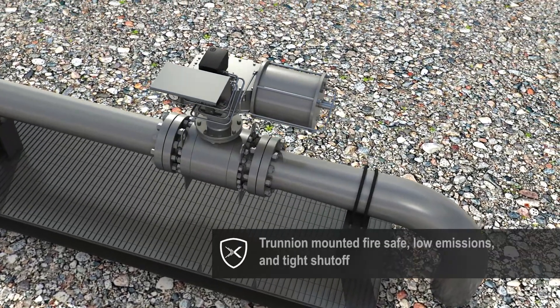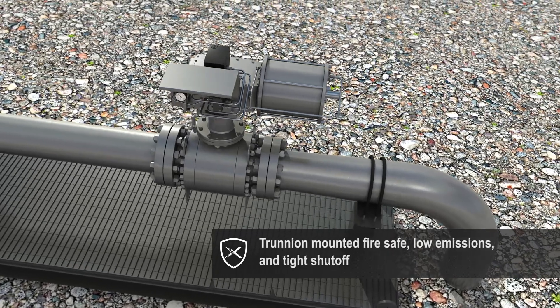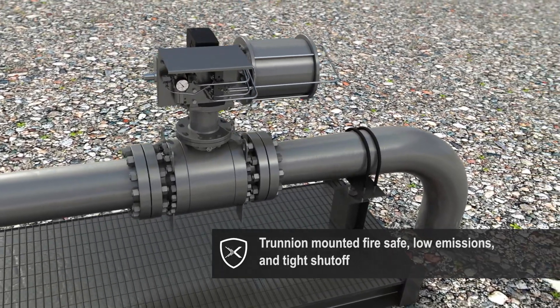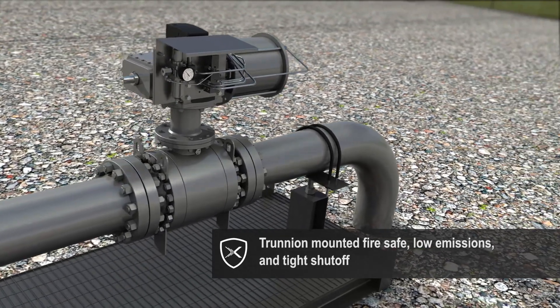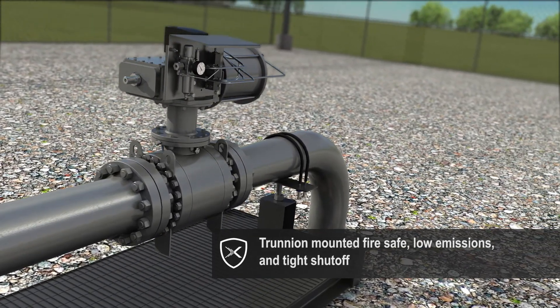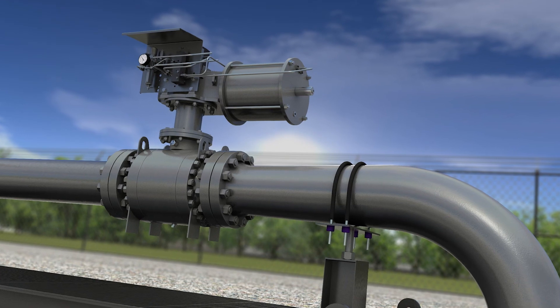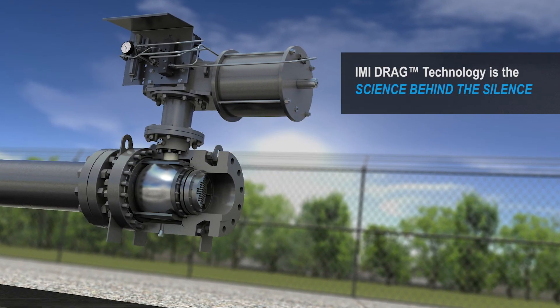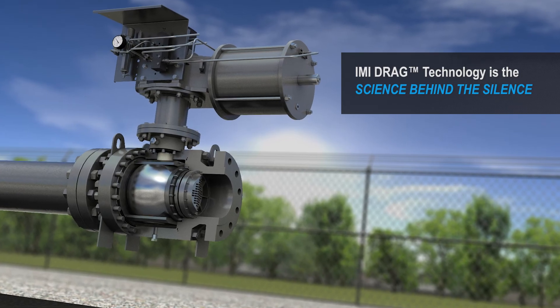Our trunnion mounted, fire-safe, low fugitive emission ball valve, in accordance with all major design codes — API, ASME, ANSI, ISO, and others — has tight shutoff for full isolation. This, coupled with IMI Critical Engineering's drag technology, is the science behind the silence.